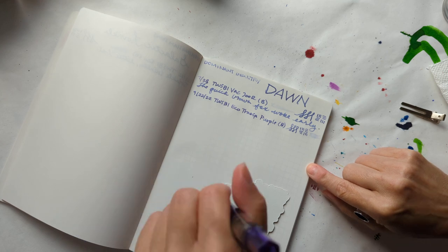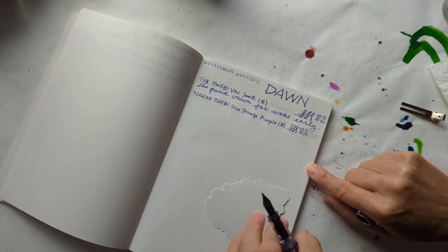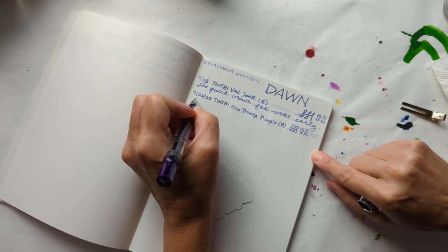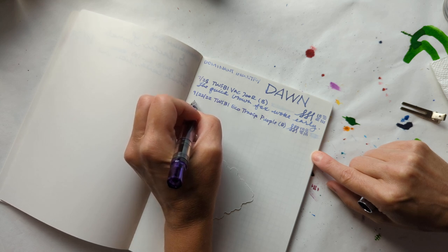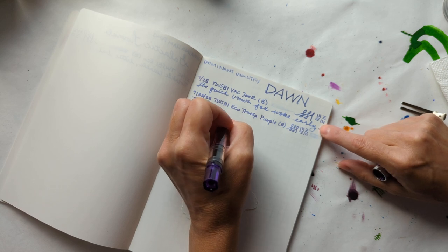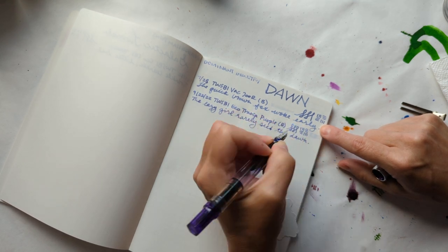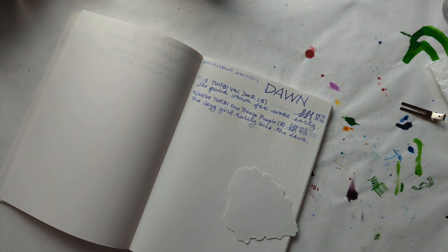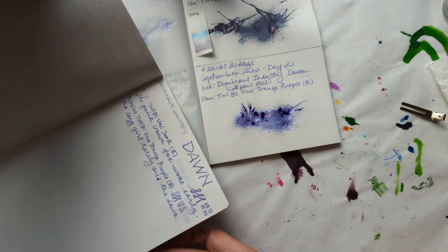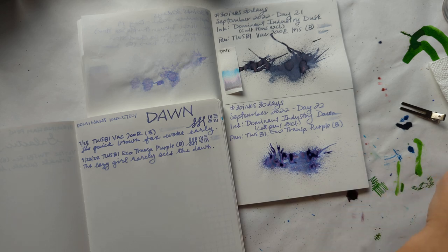Last time I wrote 'the quick brown fox woke early.' This time I just wrote 'the lazy girl rarely sees the dawn' — it's because I'm a night owl. Should have wrote 'the night owl,' but I didn't, so here we are. Wow friends, can you see how amazing this is looking right now? So good — doing a happy dance!